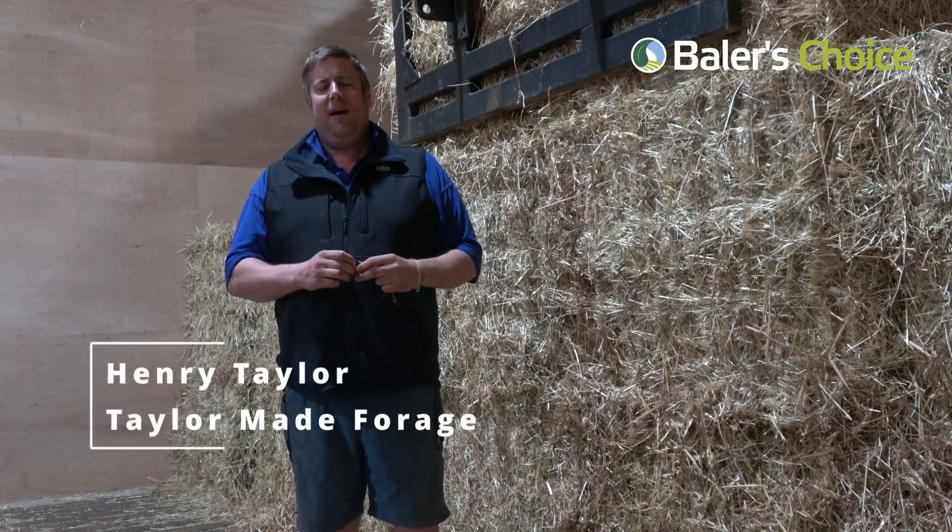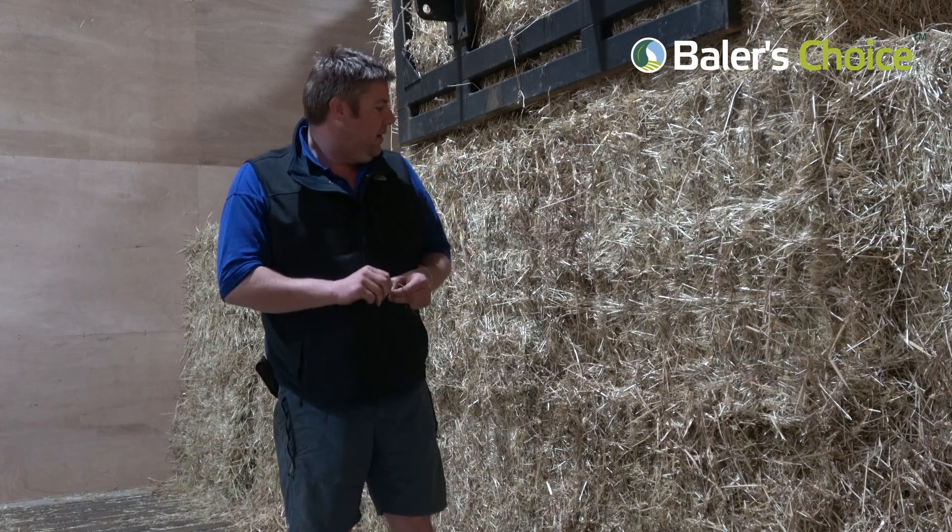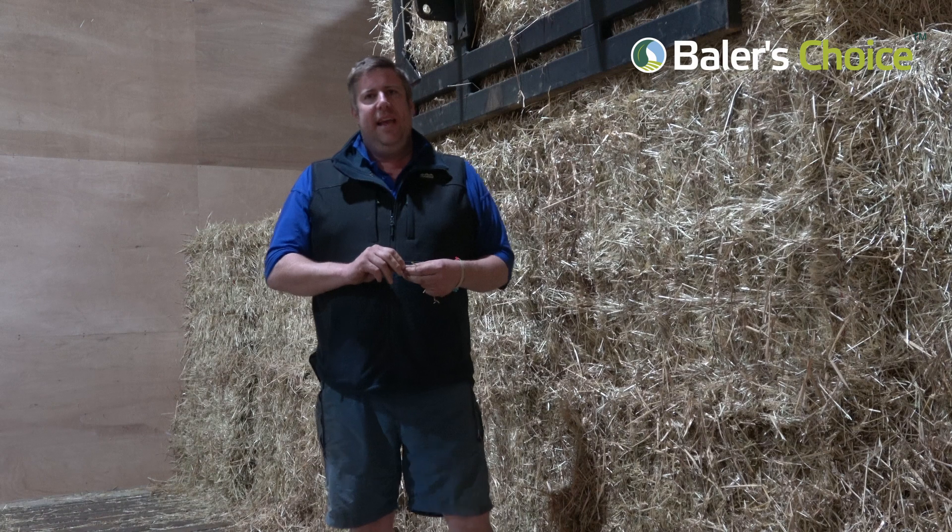I'm Henry Taylor from Blenheim Farm and we run a company called TaylorMade Forage, supplying ryegrass hay and haylage, and Timothy hay and haylage.